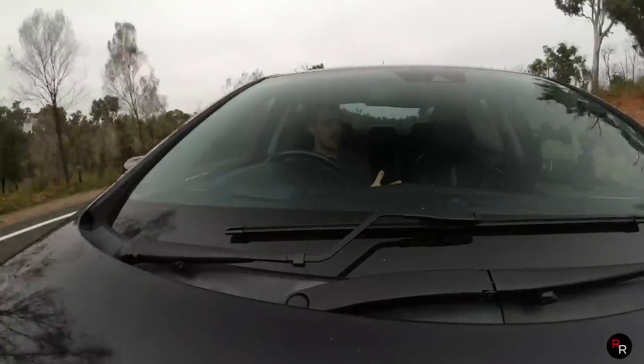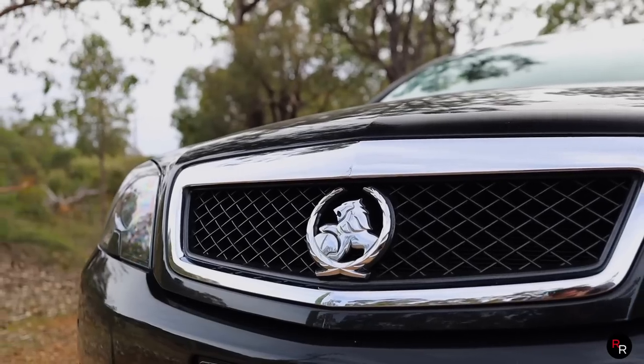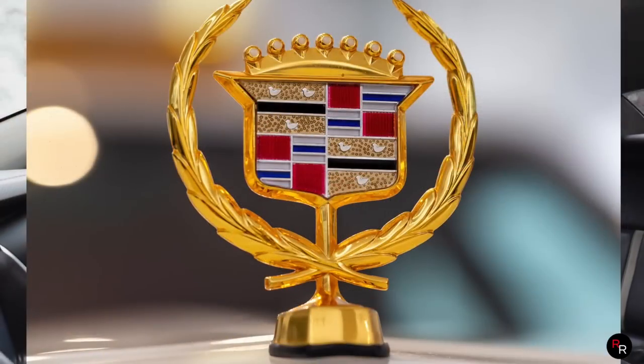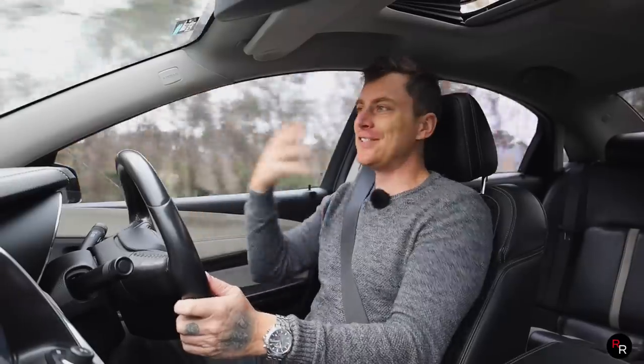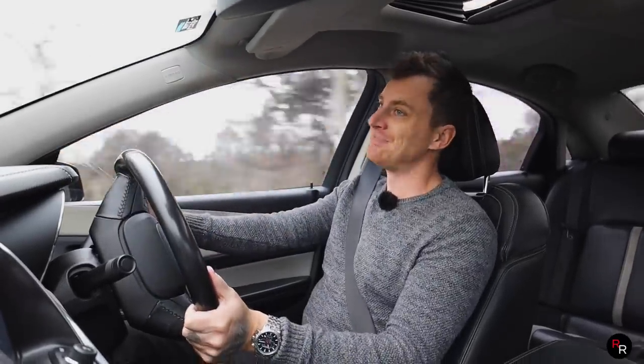Today I'm going to find out if they really are, because not only do they share quite a similar logo, these things are big, they're luxurious, V8 up front, rear wheel drive. Man, it's pretty Cadillac to me.